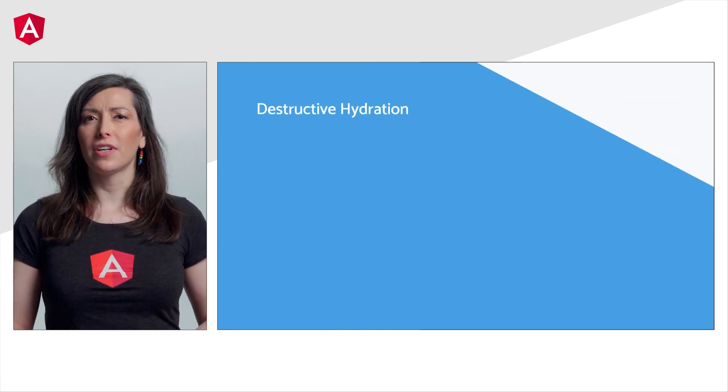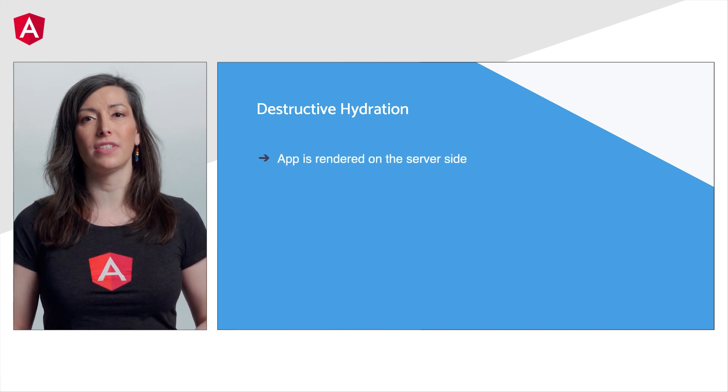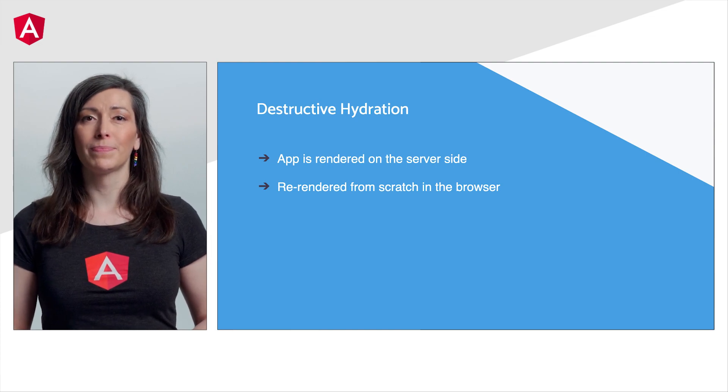We've used a solution called destructive hydration, which means that the app is rendered on the server side and then re-rendered from scratch again in the browser. Not ideal, right? Of course there has to be a better way, and we think so too.